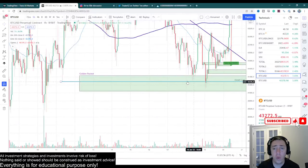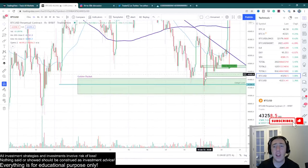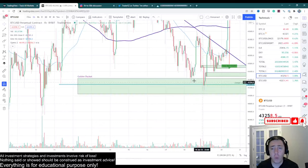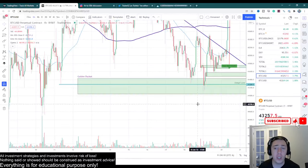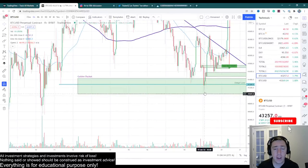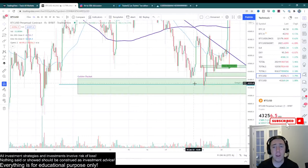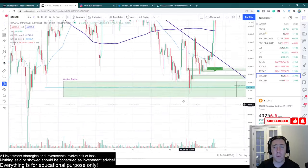Furthermore, we had these two lows that were formed — one on January 11th and one on January 18th. We went back below, swept both of those lows. As I've mentioned many times in other videos, sweeping the low is a very bullish sign if you're able to go below it and then close back above it. So sweeping these lows are very bullish signals. Those were the two major things we were looking for.